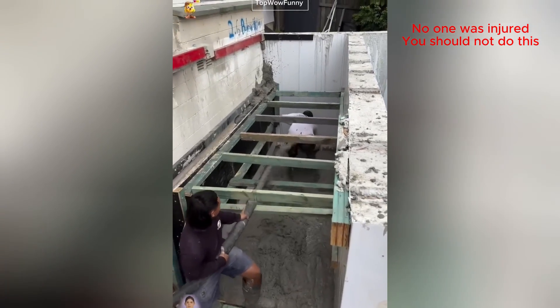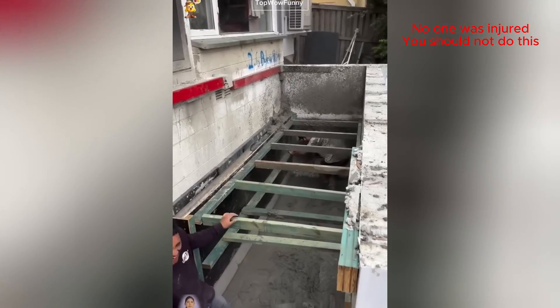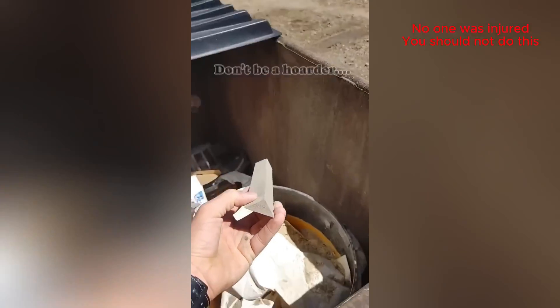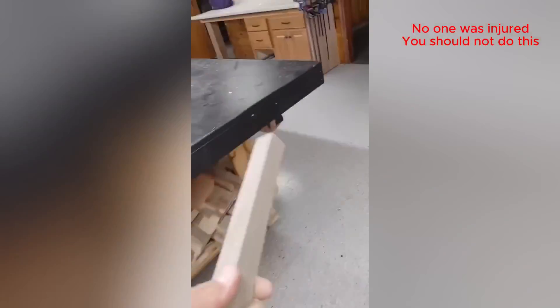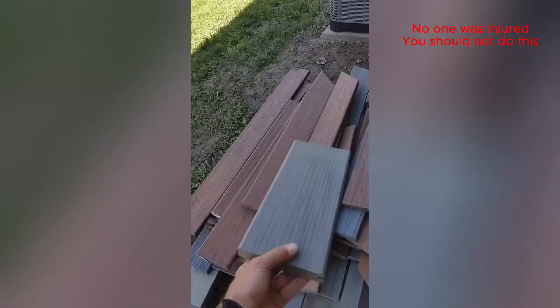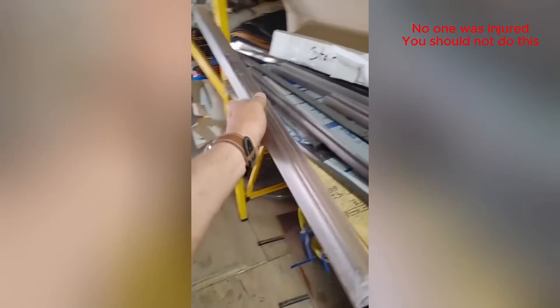Looks like he's in a sticky situation. Oh jeez! Don't be a hoarder. Don't be! It has potential! I'll use it.